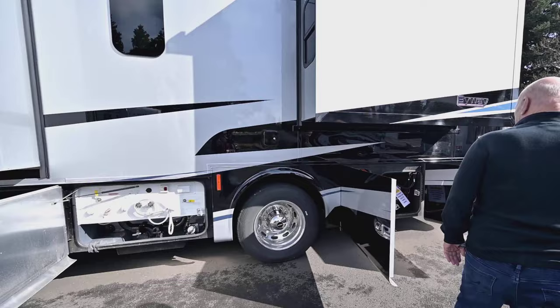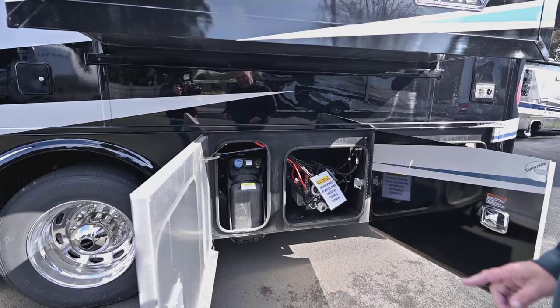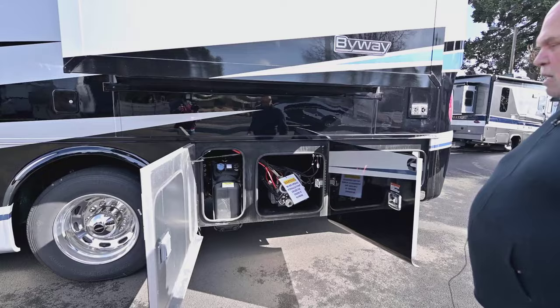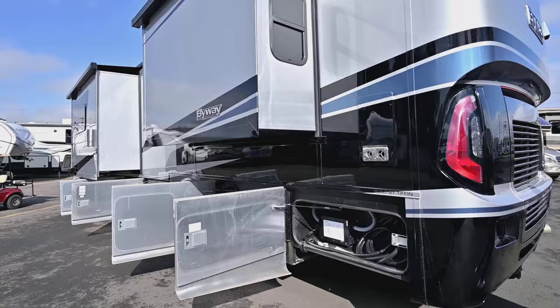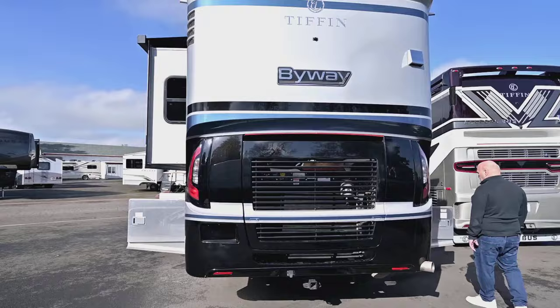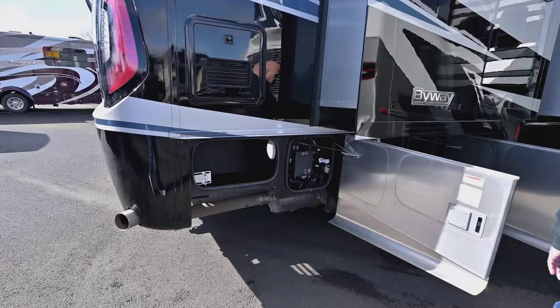Back here is your DEF. The engine's running and I don't smell any diesel at all. They used to stink, quite frankly, but they don't anymore because of DEF — that's the best invention they've ever had for diesel pushers. Here's your 50-amp service, which you can reduce all the way down to house current. Your Truma water heater makes this coach so simple and you can take really long hot showers.